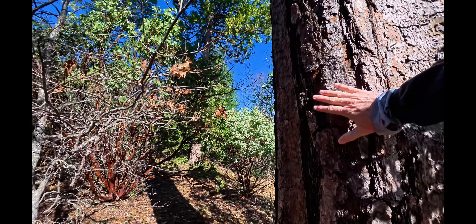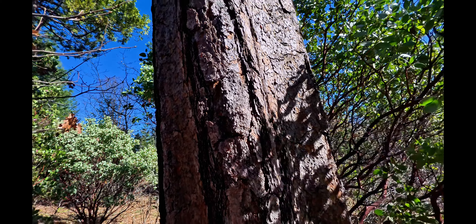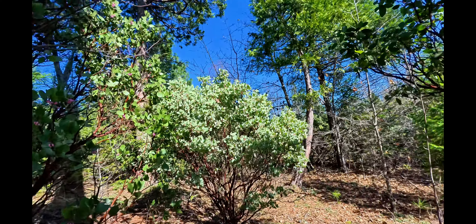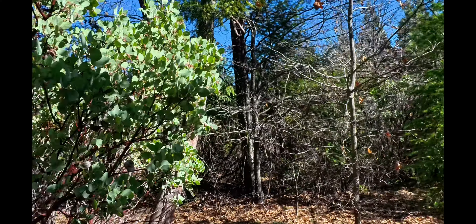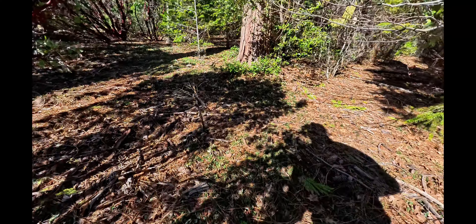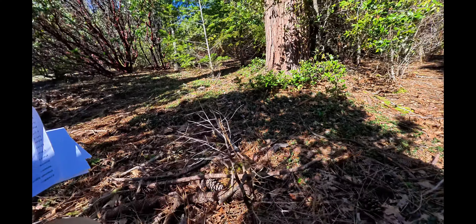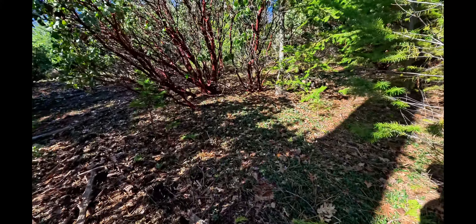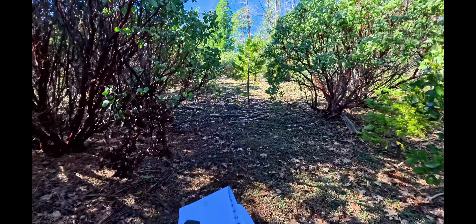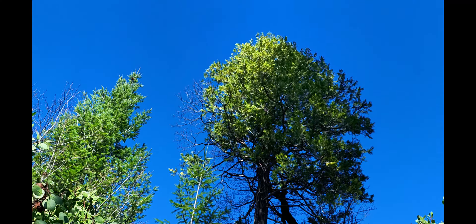Jeez, that is huge — here's my hand for scale. That's an animal trail going right that way. There's another big tree over there — wow, this time it's a huge cedar tree. That one right there. Oh man, yeah it's huge.